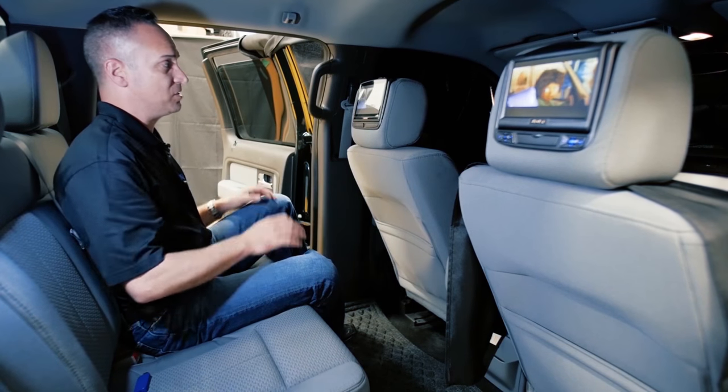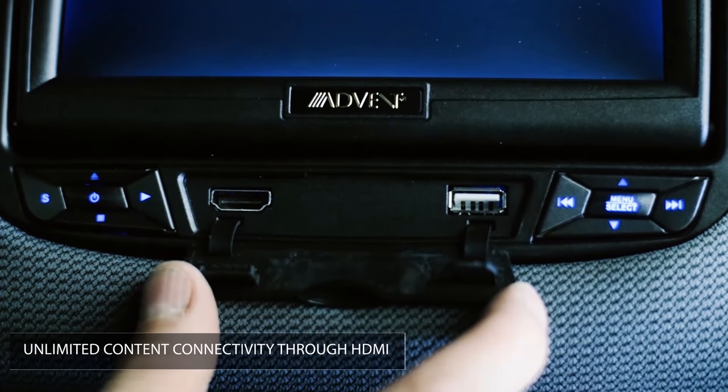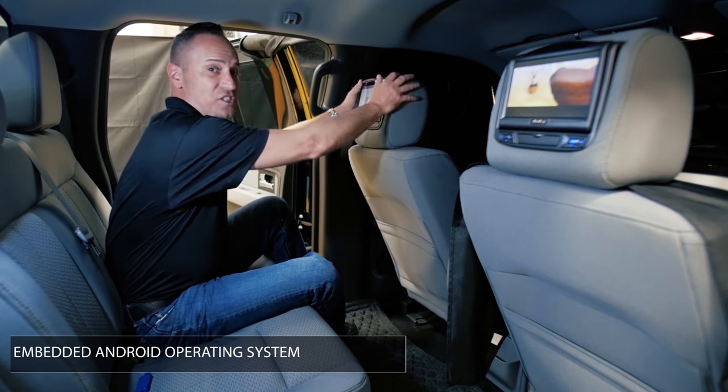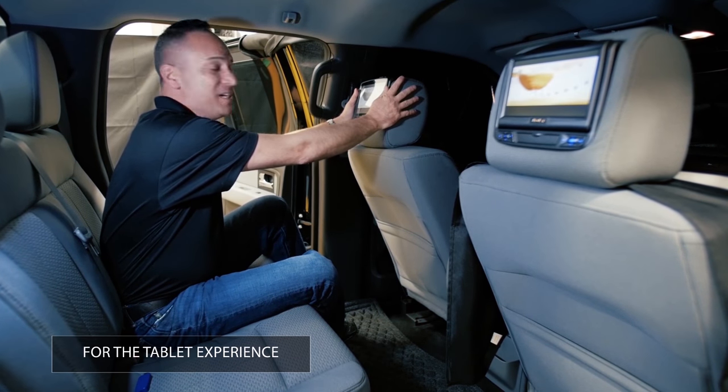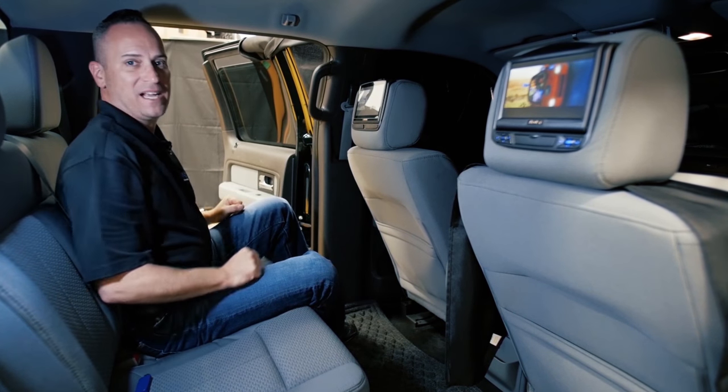To take it one step further, we have 8-inch solutions with high crisp resolution panels and HDMI connectivity. In addition, the ultimate experience is embedded Android technology in the headrest, allowing unlimited content capabilities and access to all your favorite apps right in the backseat.